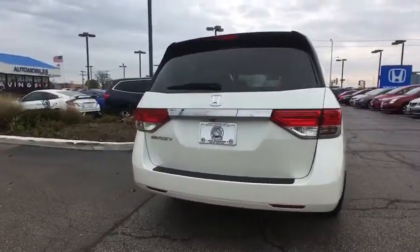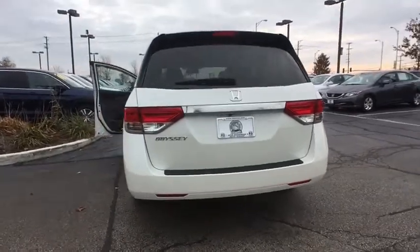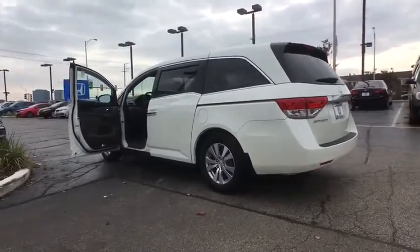Power passenger seats, traction control, heated seats, dual airbags, leather-wrapped steering wheel, Bluetooth, alloy wheels, power steering, four-wheel disc brakes.